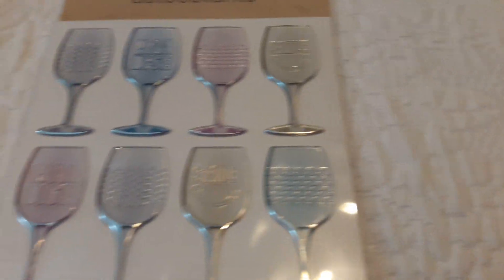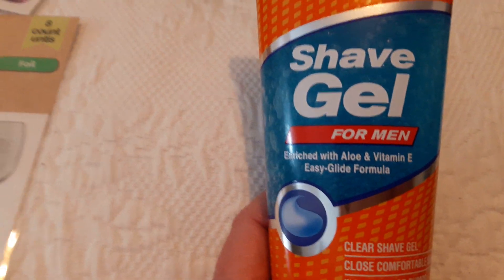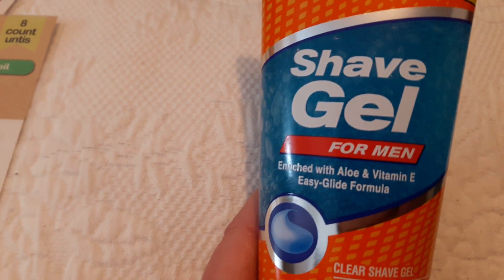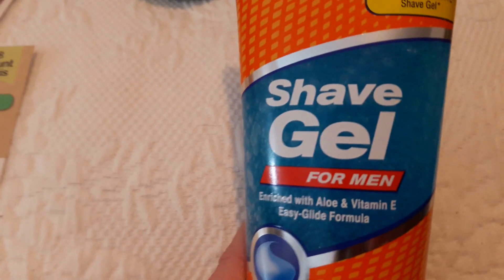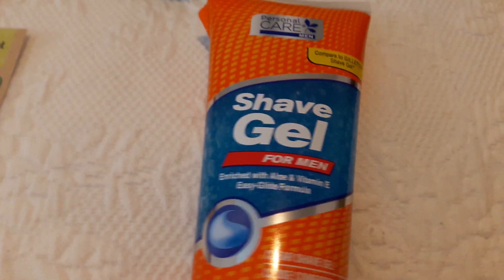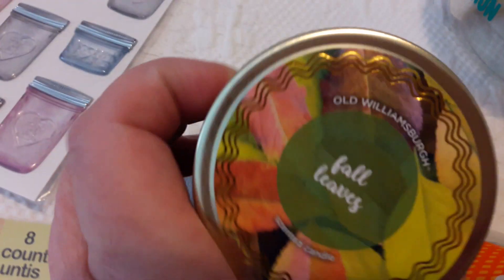Jennifer also mentioned that this gel is great for women to shave their legs — it makes their skin really soft. Even though I didn't need it, I thought I would give it a try because I already have two containers of shaving foam, so I thought, what the heck, I'll give this one a try.